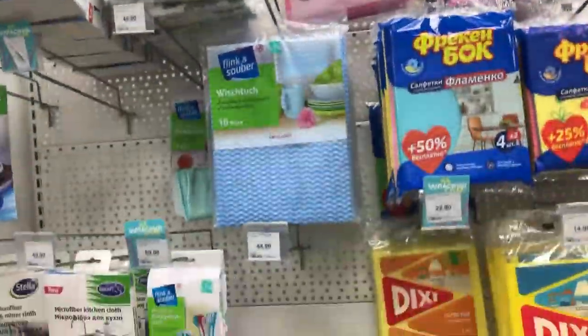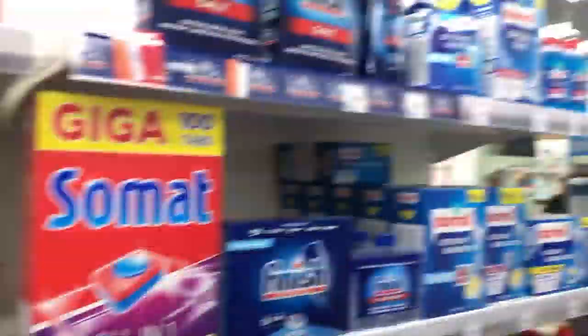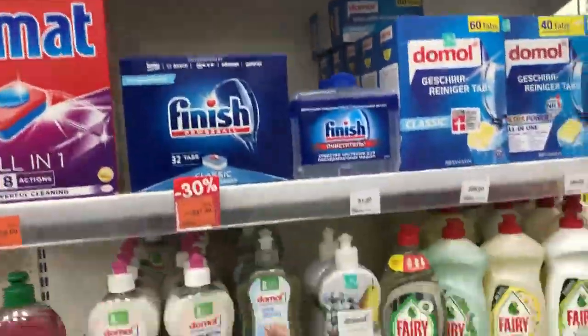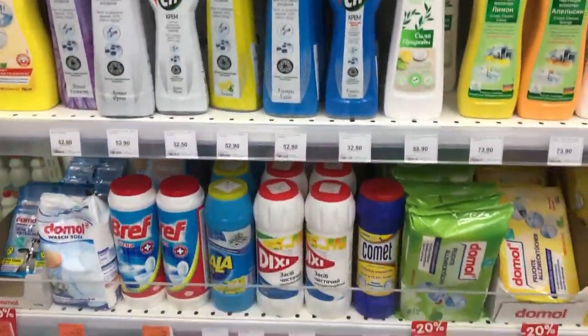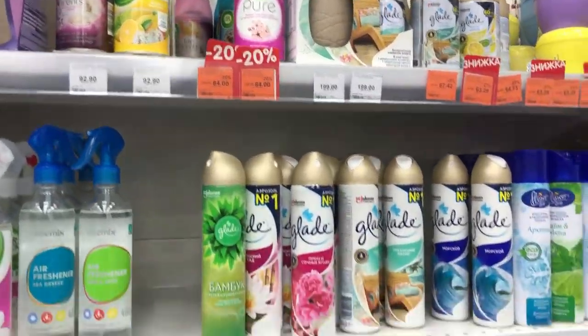Here we can see various kitchen cleaning agents like gloves, liquid soaps, and toilet cleaning agents as well — like air fresheners, detergents, and many more.